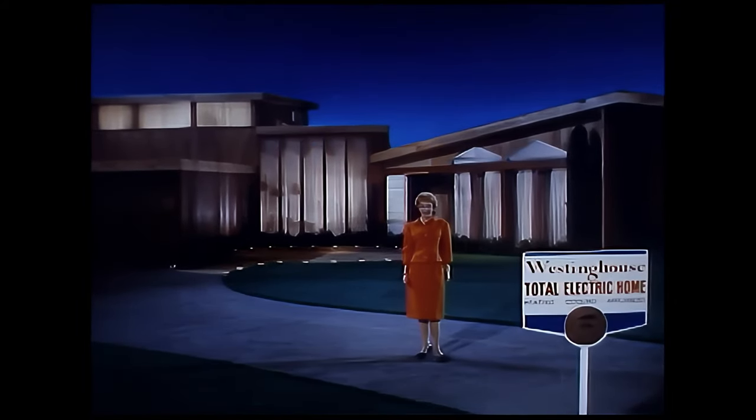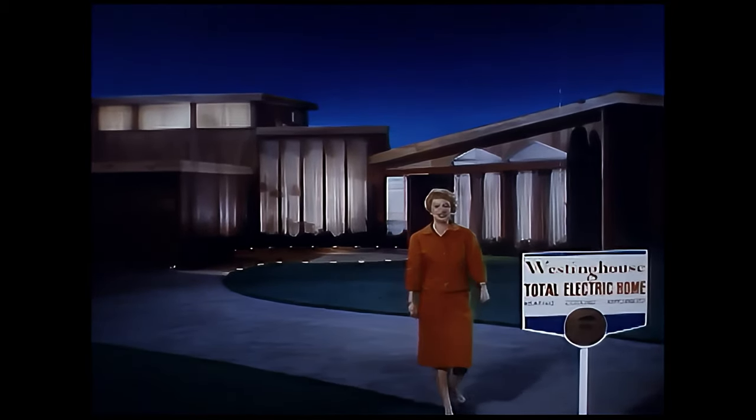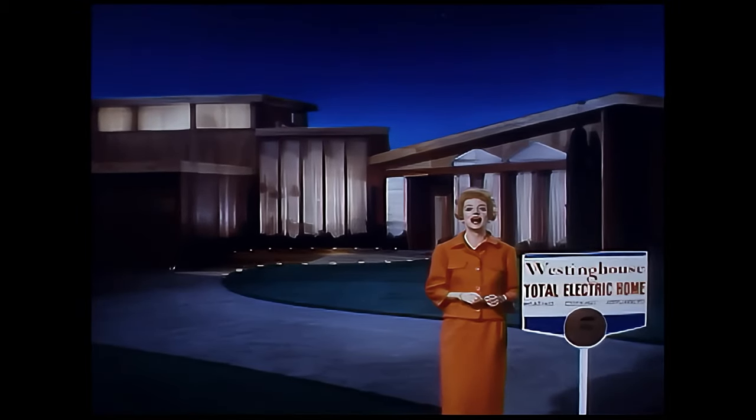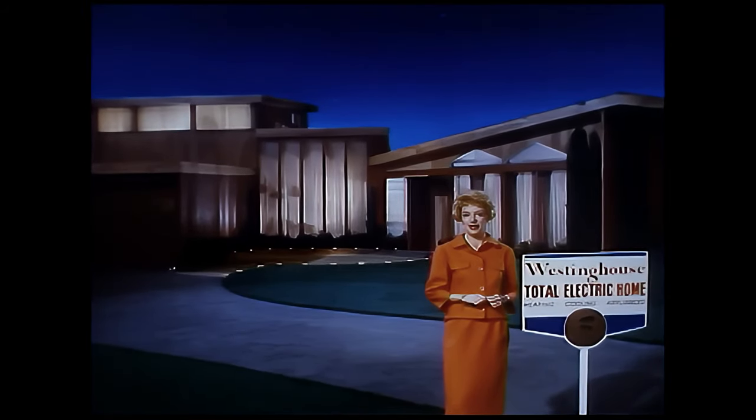I'm Betty Furness. In all my years with Westinghouse, I've covered some pretty interesting stories, but here is truly the most wonderful and exciting thing I've ever had the chance to talk about — it's the Westinghouse total electric home.